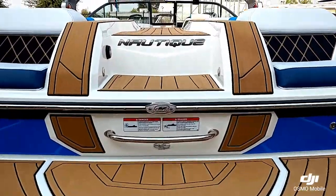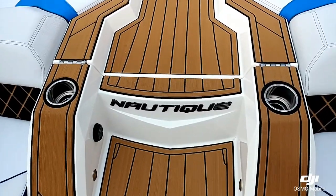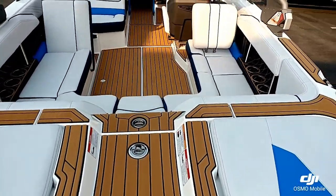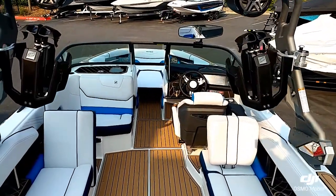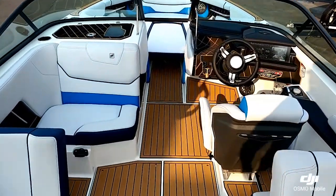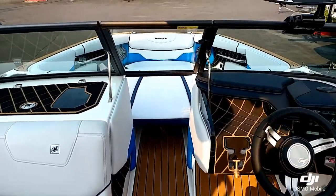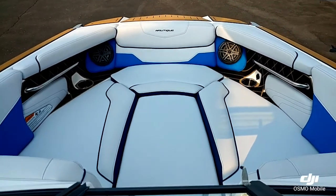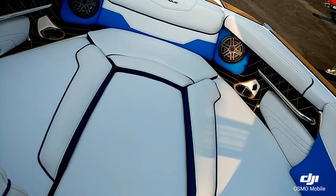Let's go ahead and take a look up inside. Up inside you can see they kept the nice walkthrough transom with the rumble seats in the back. Nice open valve filler cushion on this one.